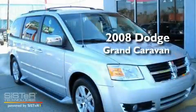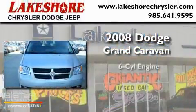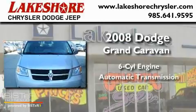This is a 2008 Dodge Grand Caravan. It has a six-cylinder engine and an automatic transmission.